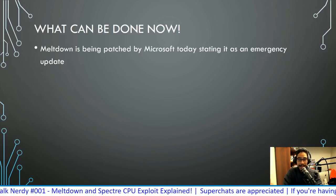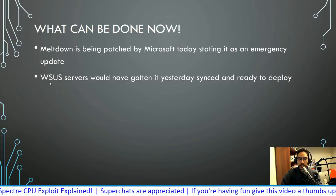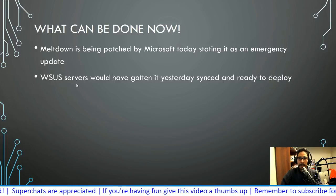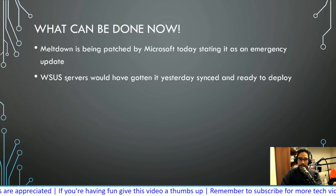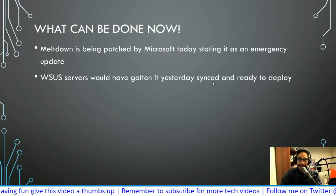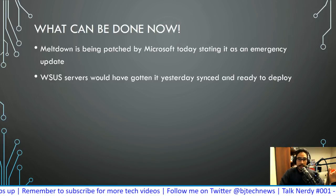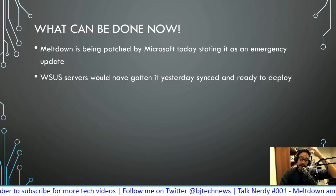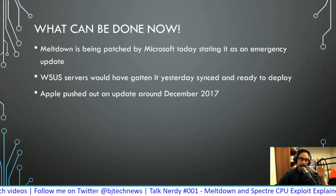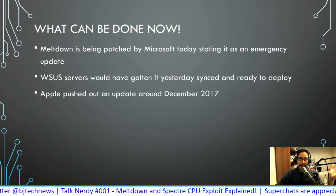Meltdown is being patched right now by Microsoft — they're pushing an emergency update. For those running a WSUS server (Windows Server Update Services), updates were synced to your server yesterday and are ready to deploy. Apple pushed out an update that addressed this Meltdown and Spectre issue back in December — that would be macOS 10.13.2.